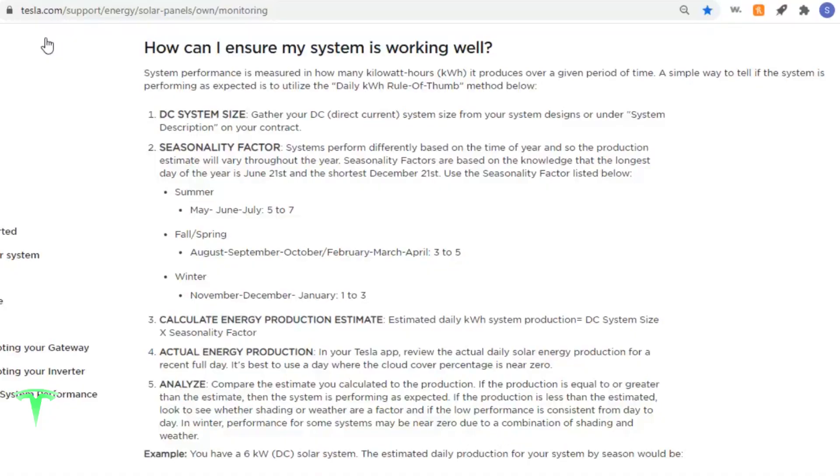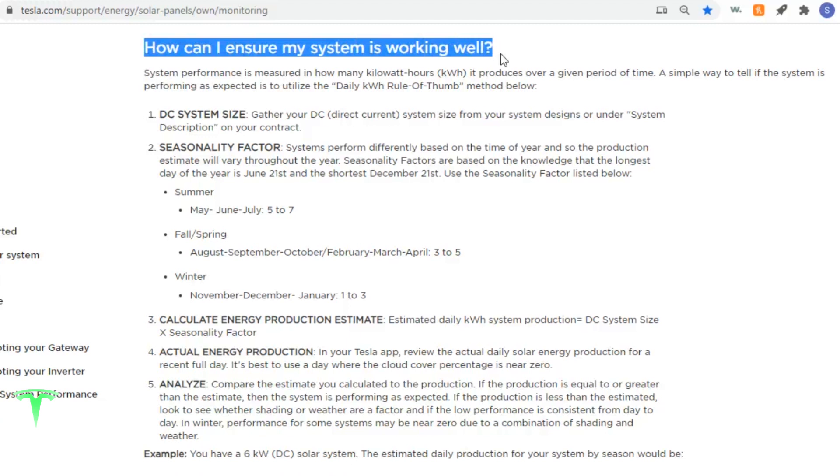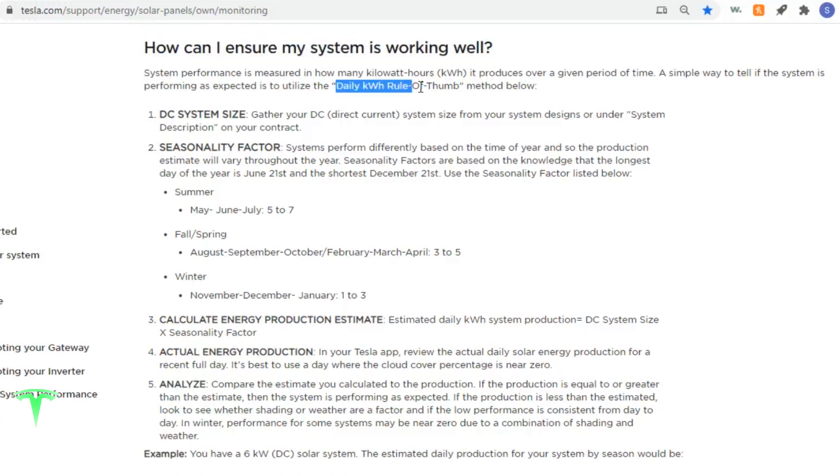You guys may be wondering, how can you ensure that your system is working well? Tesla has a little bit of information on their website. If you go to tesla.com/support/energy/solar-panels/own/monitoring, you can see this section here — how can I ensure my system is monitoring well. We're going to do that through the daily kilowatt hour rule of thumb method.